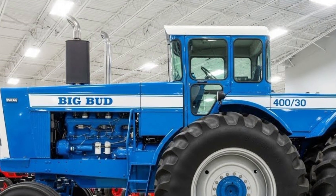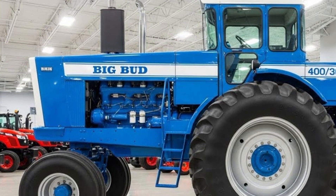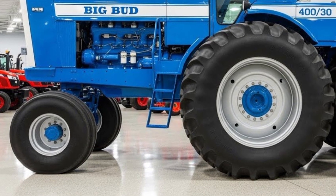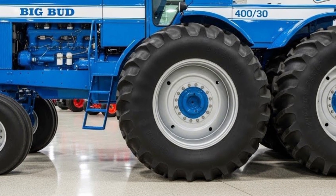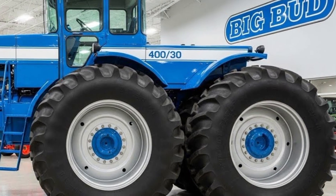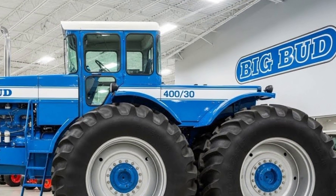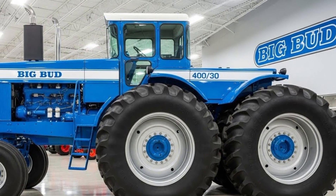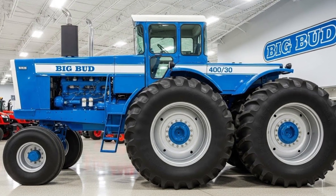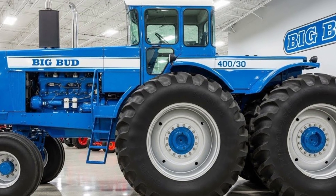Performance in the field is nothing short of astonishing. Whether plowing hundreds of acres, pulling massive seeders, or handling heavy tillage implements, this tractor handles it all with precision and power. Its stability, traction, and control mean operators can work faster, smarter, and with less effort. Every feature, from engine management to hydraulic response, contributes to an integrated system that makes the Big Bud feel almost alive — a machine that intuitively responds to the operator's commands.